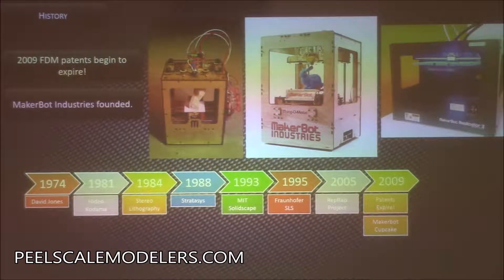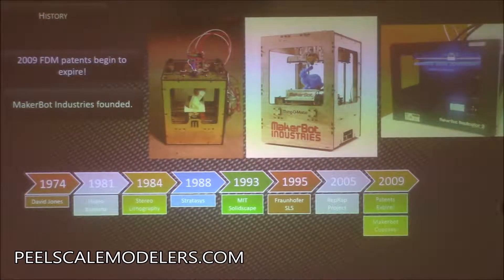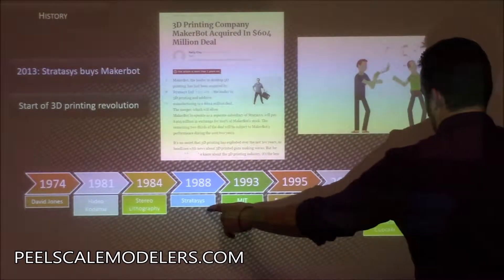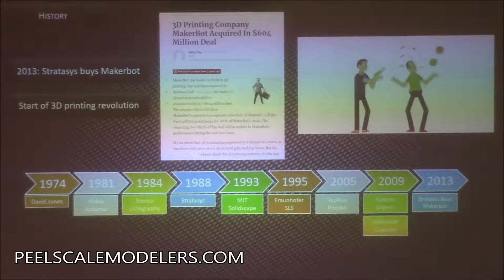Then another important company came along: MakerBot. In 2009, the patents that Stratasys had originally filed back in the 80s started to expire, so people could start making their own 3D printers without being sued. These printers were just cut out of wood, but they were the beginning of affordable home and research 3D printers — FDM printers. MakerBot started the whole affordable 3D printing revolution, and then in 2013, Stratasys bought MakerBot for $600 million.